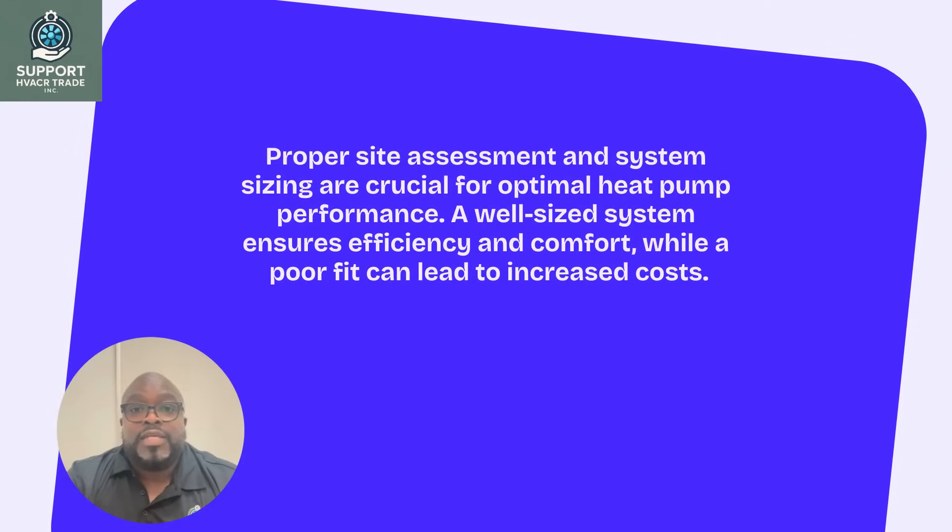Proper site assessment and system sizing are crucial for optimal heat pump performance. A well-sized system ensures efficiency and comfort, while a poor fit can lead to increased costs.